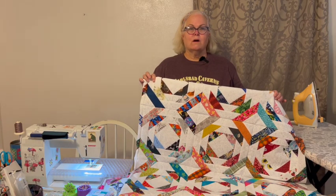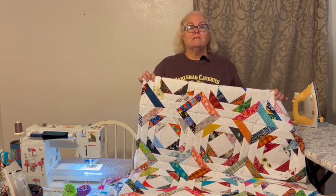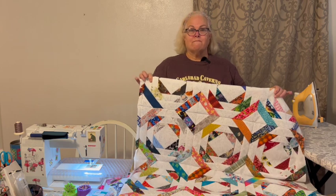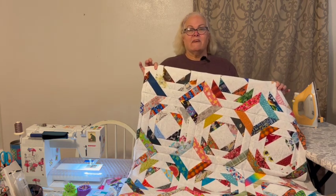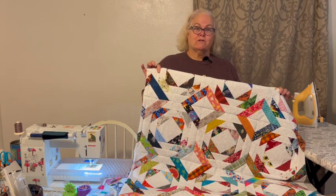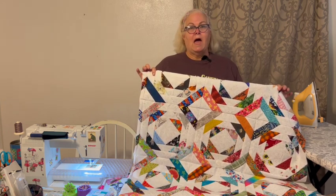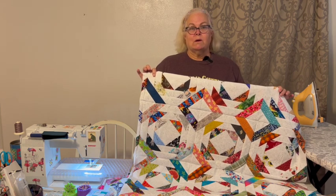Hey everybody, it's Ruth the Traveling Quilter. Did you see the picture that's posted? That is my scrappy pineapple quilt — I'm finally finished, a thousand and fifty pieces later, plus an extra hundred because I did two extra blocks. I started this six to nine months ago and did several projects in between and put this to the side.